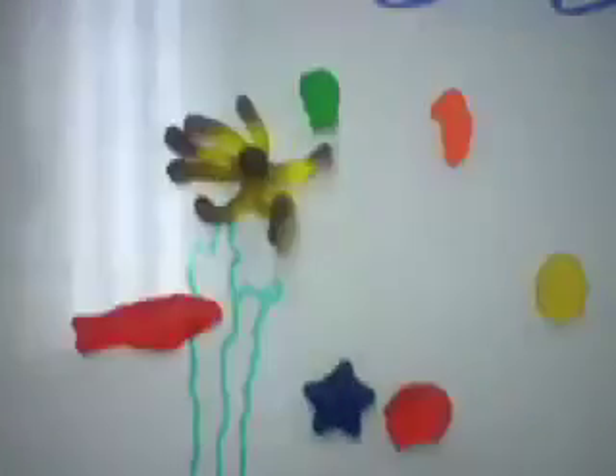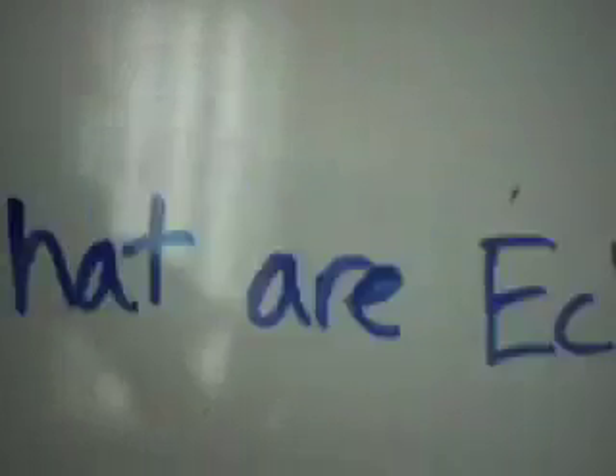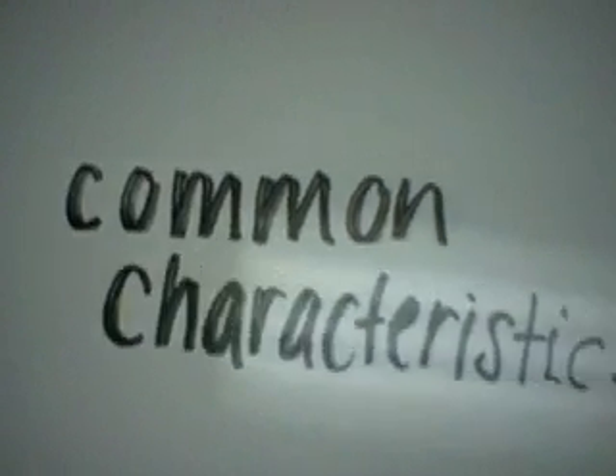There are plenty of marine animals in the sea, but one of the most important animals is the echinoderm. One question most often asked is, what are echinoderms? Here we will talk about their common characteristics.